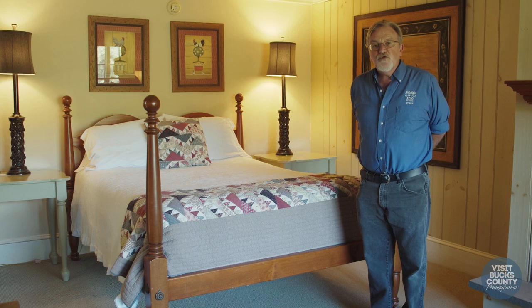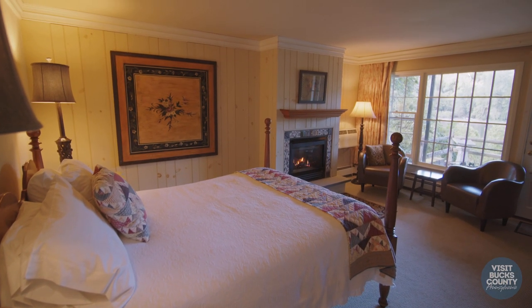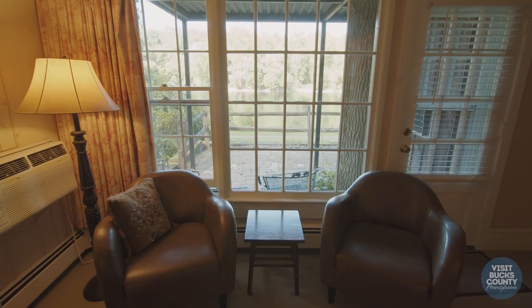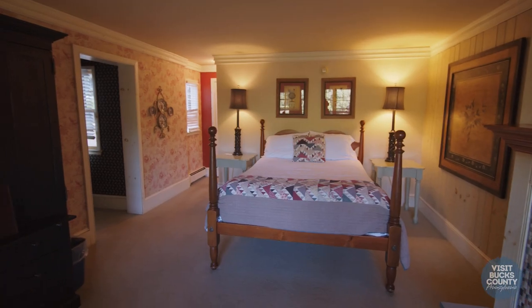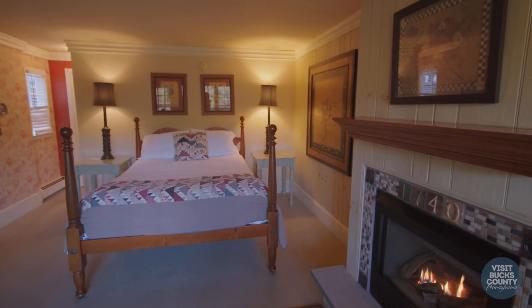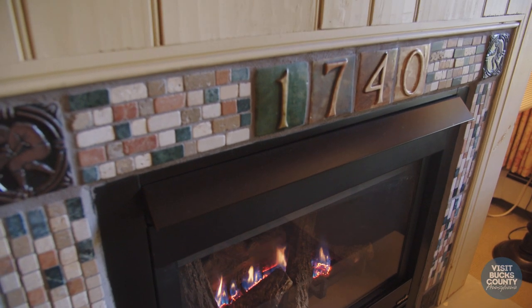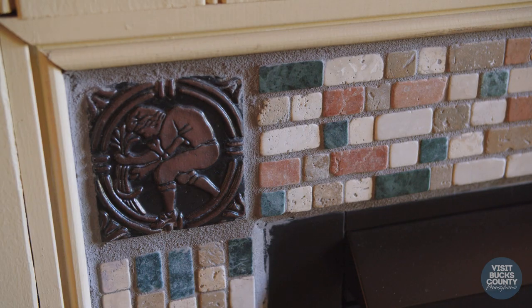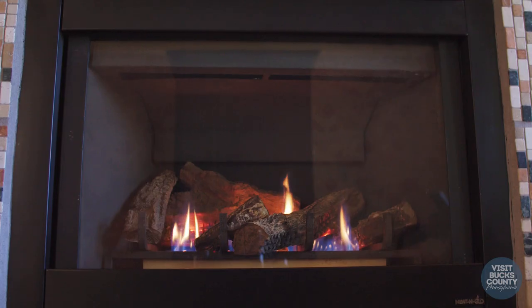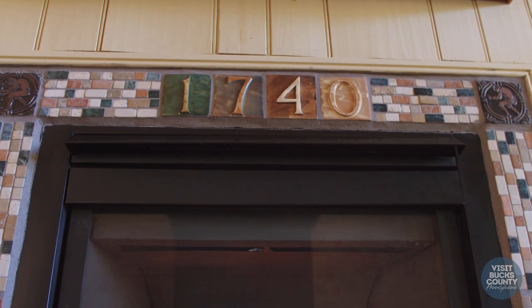We're standing in room number 24. This is the most requested room out of all the rooms at 1740 House. It just has this romantic feel to it, with a queen-size bed and a patio which overlooks the Delaware River. We have a fireplace, and around the fireplace you see these tiles. The tiles are from the Moravian Pottery and Tile Work Company in Doylestown, Pennsylvania. They're made from the original molds that Henry Mercer made in the early 20th century.